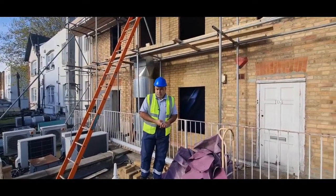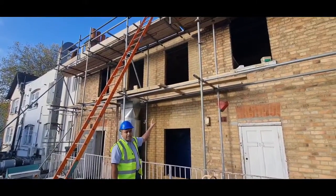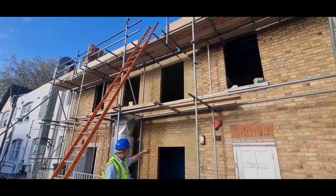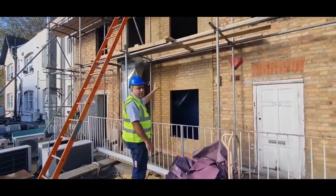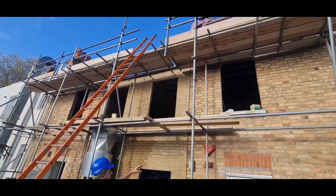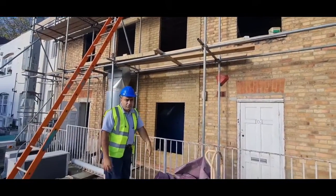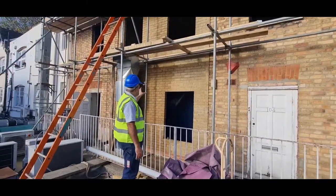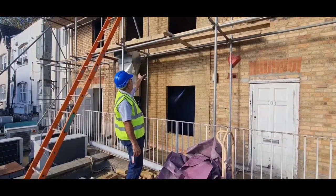We are at the back of the property now as you can see. This is the new vault. This is the new area which we added to the property for more doors. So you can see here that it is a new vault.